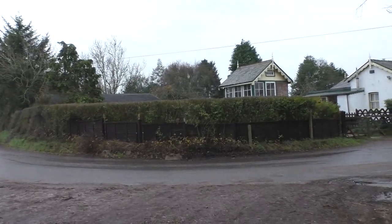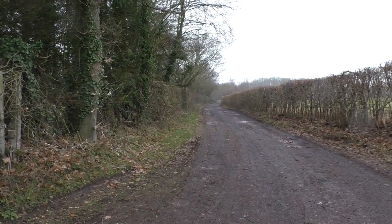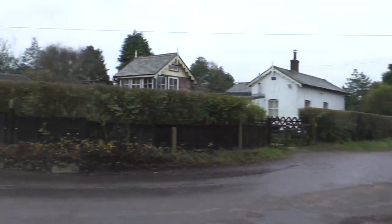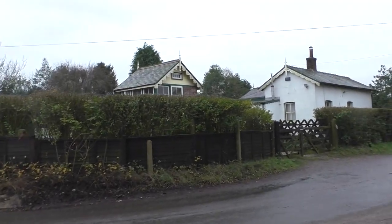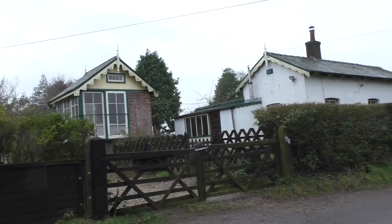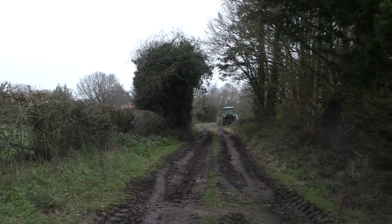And there it is. This is where the single level crossing was, which combined the road down to the station — which I've just walked down — and this road here. There's the gatehouse, number 17, and a signal cabin. This is where the line would have passed through. That's looking towards Norwich, and that's back towards Melton Constable.